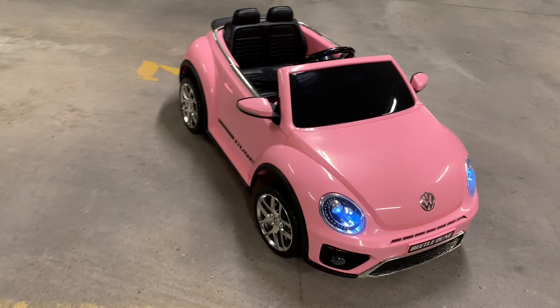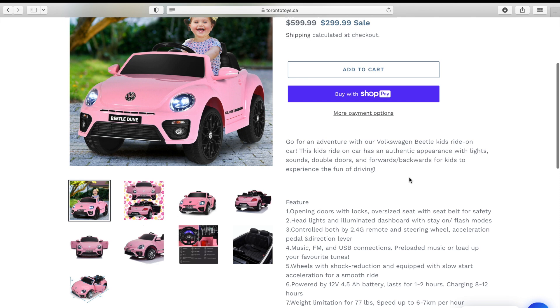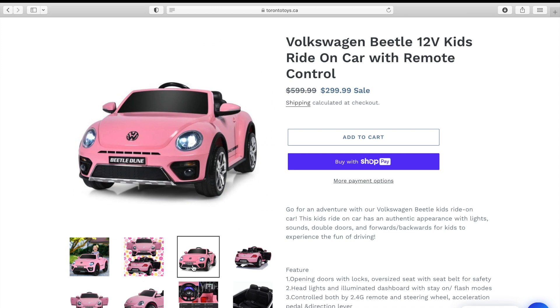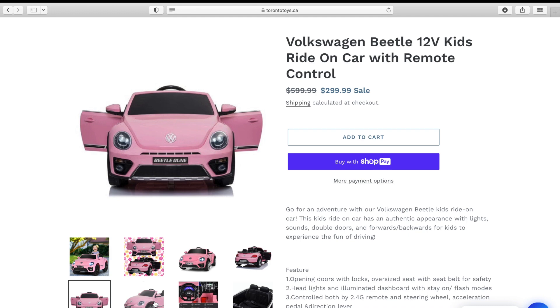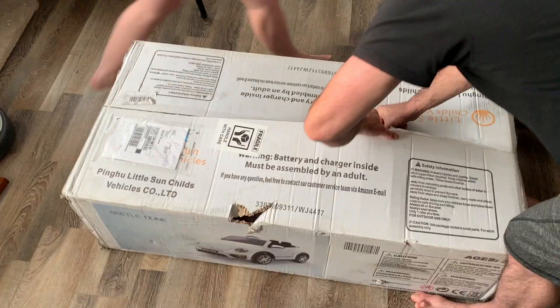Today's video is all about this sweet little ride, the pink beetle dune. We wanted to get a cool little ride-on car for my niece's two-year-old birthday, so we settled on this Volkswagen Beetle. We thought it was just the cutest little car, came in at a great price, and it had some of the specs we wanted — it came with the parent remote control. I thought this was gonna be the coolest gift ever.